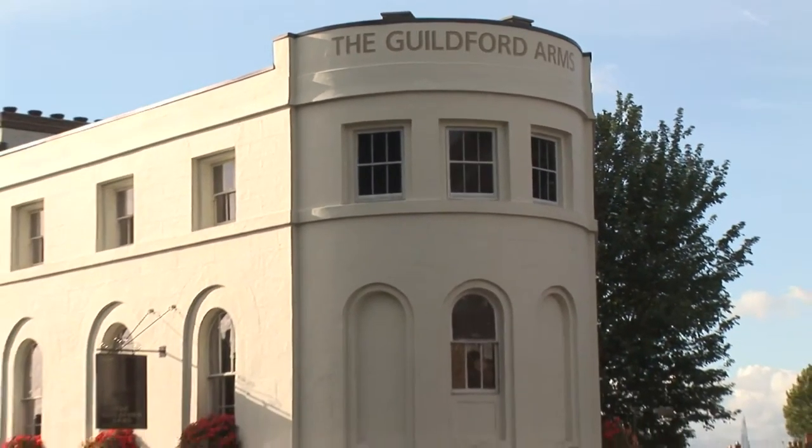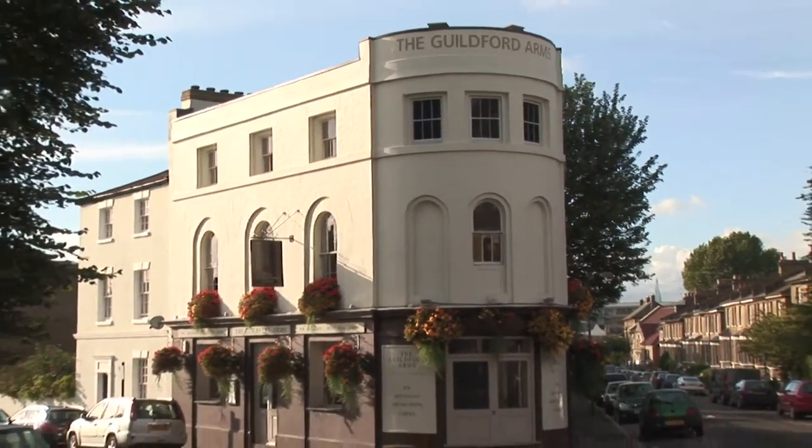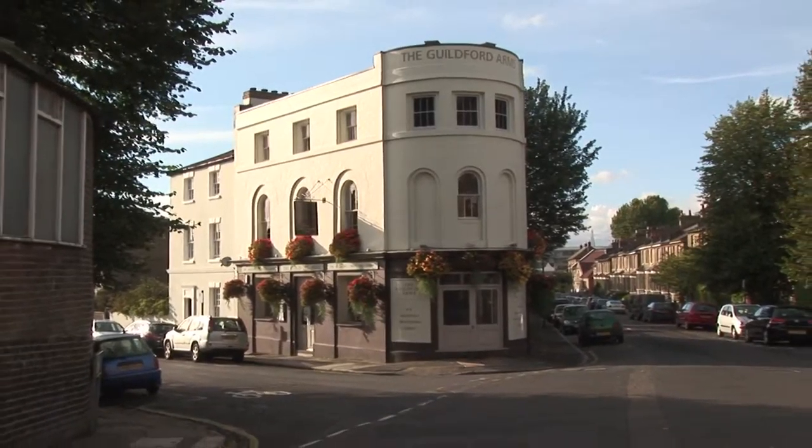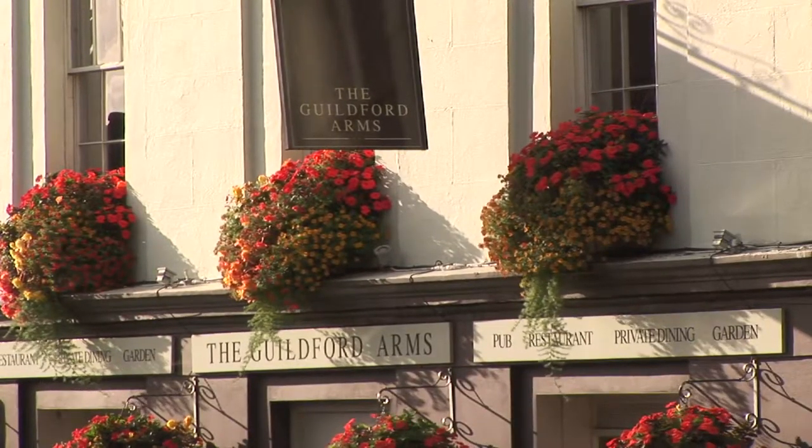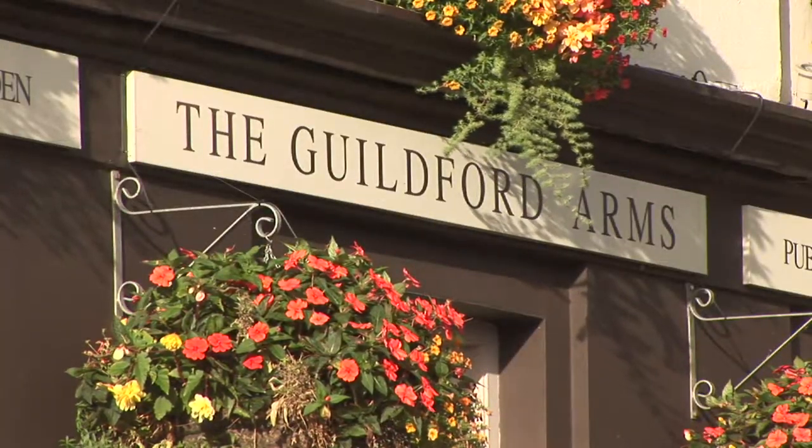It was originally designed and built by a captain as his house, and hence the nautical shape. It's about 1780. Unfortunately, just as he finished it, he died, his wife didn't want it, and then around 1806 she sold it to the beginnings of the Truman Brewery. Since that time it's been a pub. So we feel a responsibility to the area and the building.